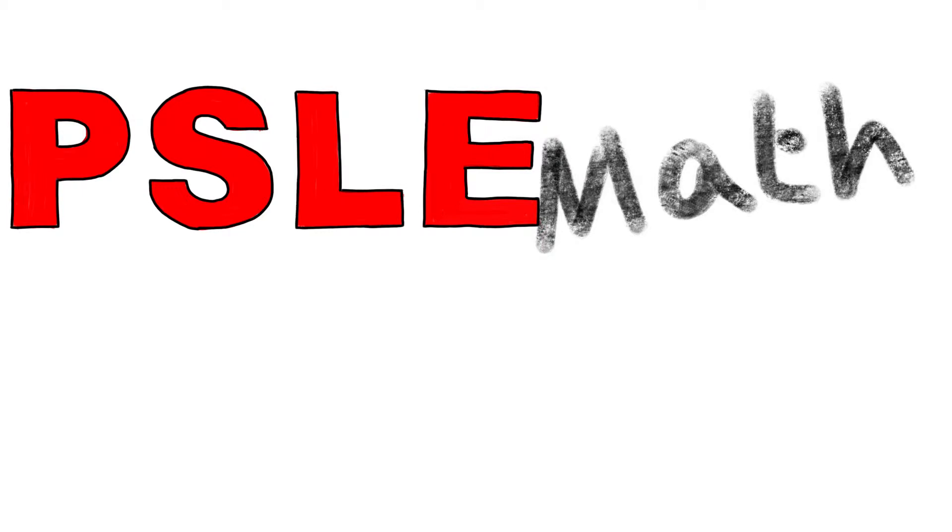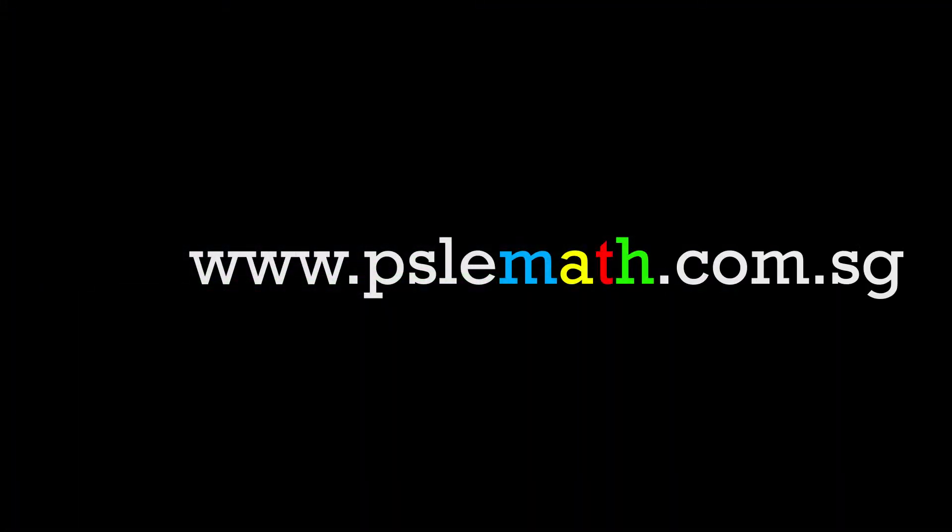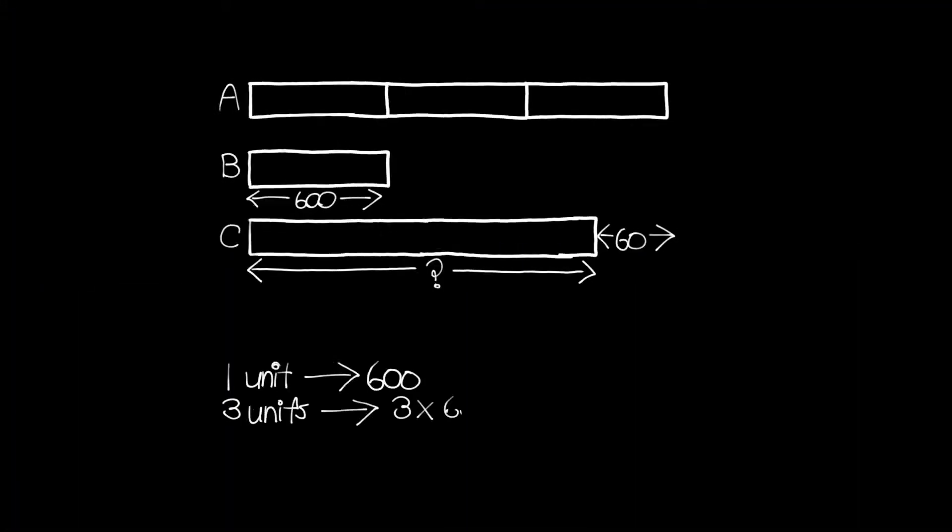PSLE Math will arm your children with problem-solving skills from the comfort of your own home. Children will get a daily dose of math when they access online tutorials that will teach them how to break down and solve difficult heuristic problems using visual aids and simple techniques.